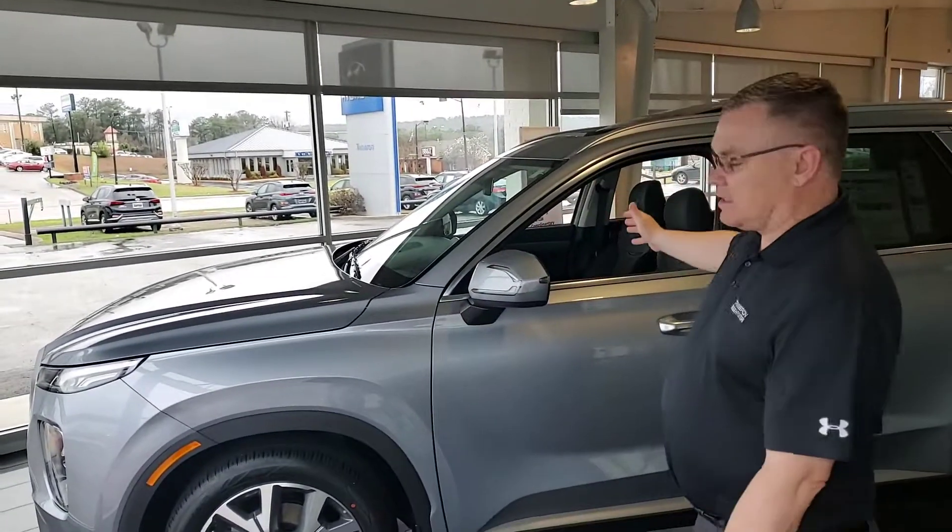Good morning, Bowen. Thank you for inquiring about the Hyundai Palisade. As you can see, I've got one here on the showroom floor.